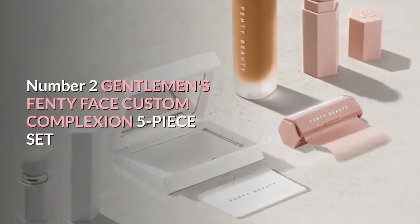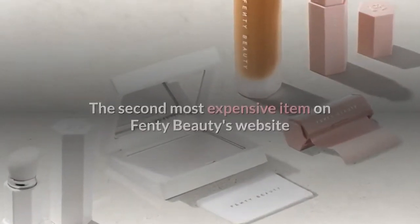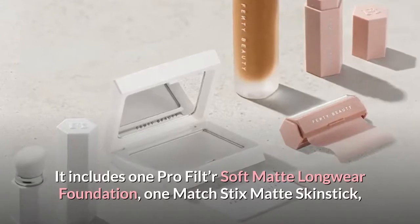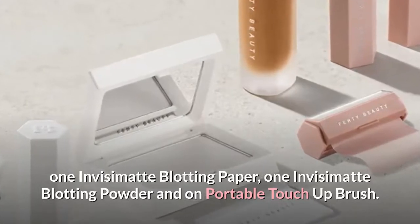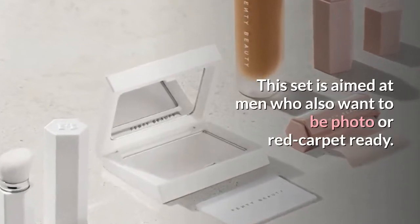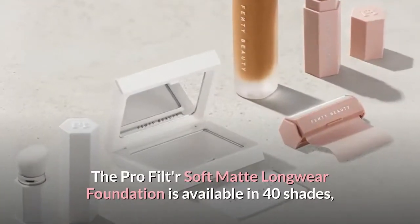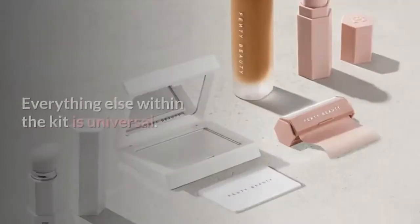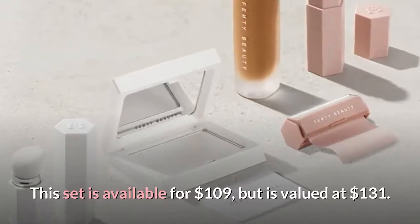Number 2: Gentleman's Fenty Face Custom Complexion 5-Piece Set. The second most expensive item on Fenty Beauty's website is the Gentleman's Fenty Face Custom Complexion Set. It includes 1 Pro Filter Soft Matte Longwear Foundation, 1 Match Stix Matte Skin Stick, 1 Invisimatte Blotting Paper, 1 Invisimatte Blotting Powder, and 1 Portable Touch-Up Brush. This set is aimed at men who also want to be photo or red carpet ready. The Foundation is available in 40 shades, while the Match Stix Matte Skin Stick comes in 20 shades. Everything else within the kit is universal. This set is available for $109, but is valued at $131.